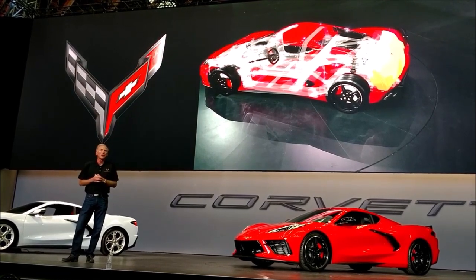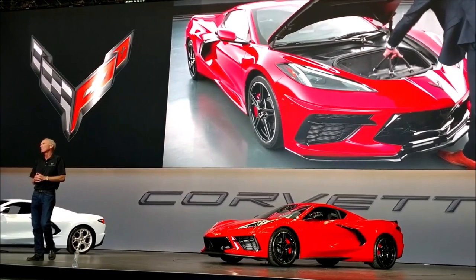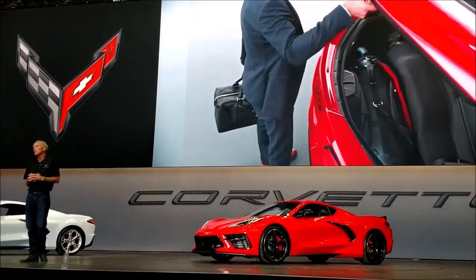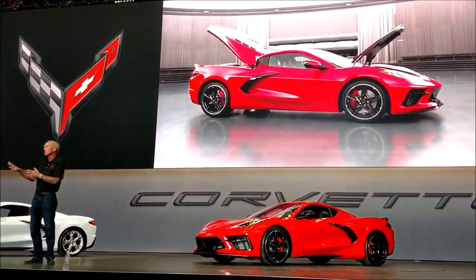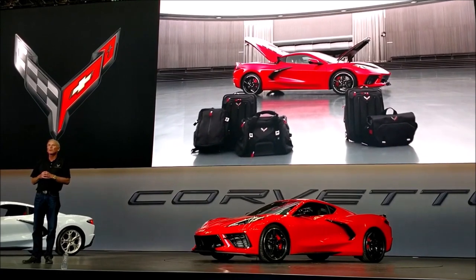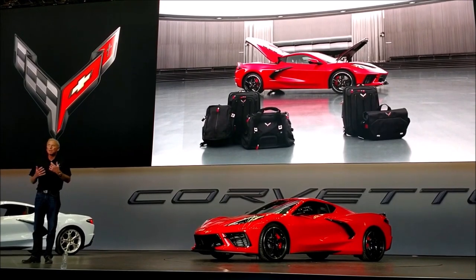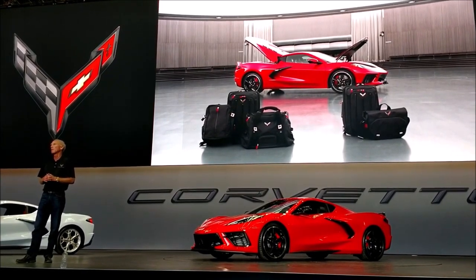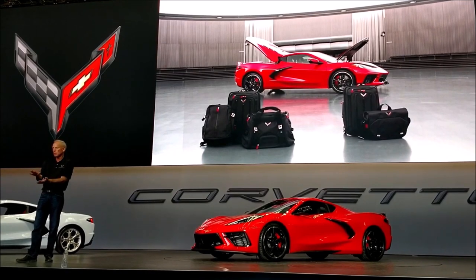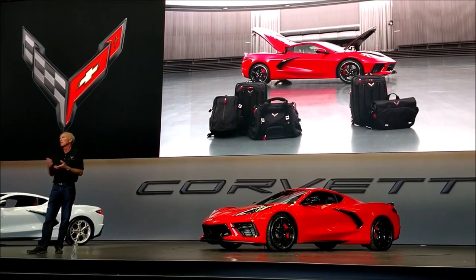Speaking of the luggage compartments, we knew this would be important. We see how you fill the back end of today's car at Corvette events — you want to bring all this stuff with you. We started spoiling you with the C5 where you could put tons of stuff in the back. We wanted to do as good a job as we could getting you all that luggage space. We're pretty proud of the luggage volume — if you took the luggage compartments and just filled them with water, they hold the same volume as before. The shapes are different, but the volumes are about the same.